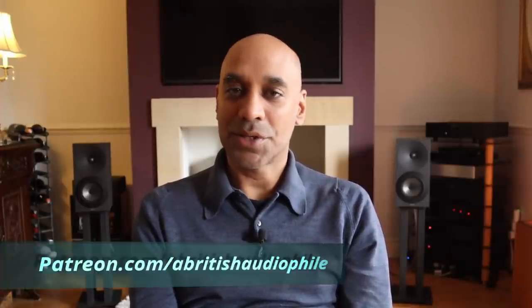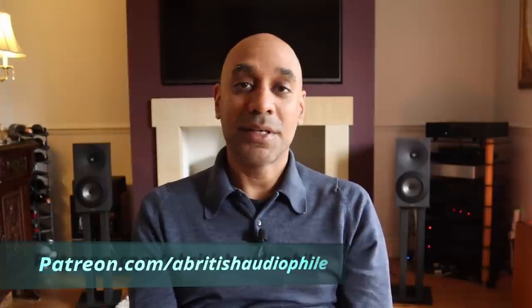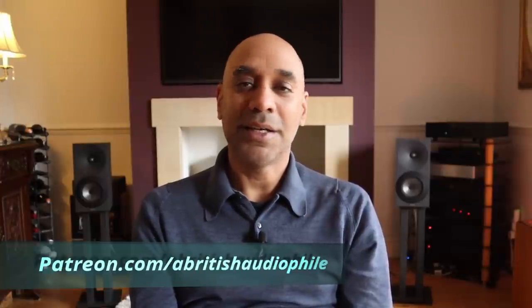If you like this video, please hit that like button and share it. If you like what I'm doing with this channel and haven't subscribed already, please think about subscribing. Don't forget to check me out on Patreon where you can find Patreon-only videos, consultancy services I offer, and support me financially. A British Audiophile signing off.